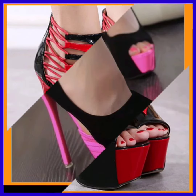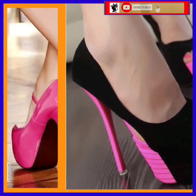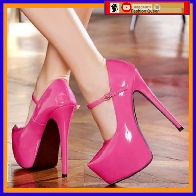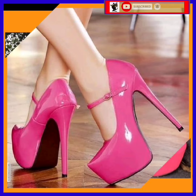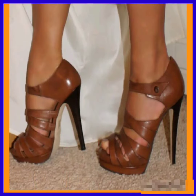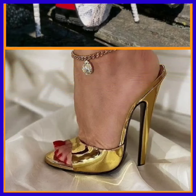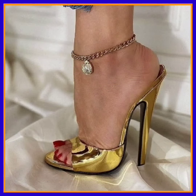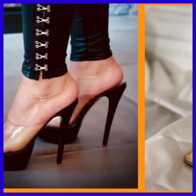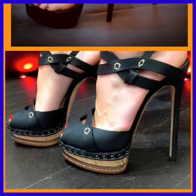Discover the power of confidence in these stunning heels that elongate your silhouette and turn heads. Shop now and make a statement with every step you take. As you can see, these are also a really beautiful type of design and color combination, and I hope you like this video.